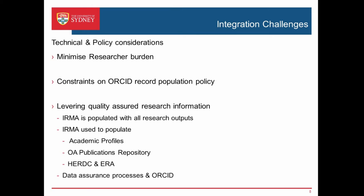In terms of the technical and policy considerations, we are looking to see how we can minimise researcher burden — it's back to that administration issue. We don't want to enforce another identifier on them; we want to make it as seamless as possible, happening behind the scenes. There are technical constraints on the ORCID record population policy. We'd like to populate all records in ORCID on behalf of researchers, but there are issues around the philosophy of ORCID in that the researcher owns the record. If the researcher owns the record but doesn't want to administer it, how do we go about doing that? That's something we've got to work through.